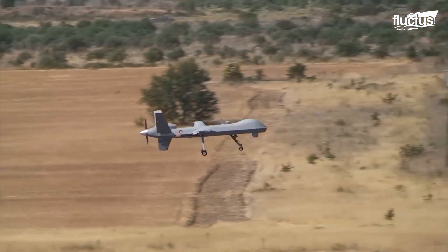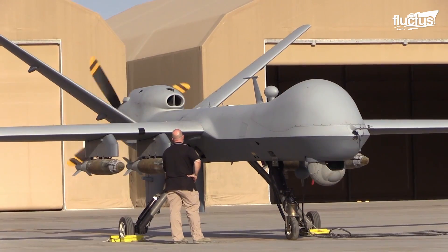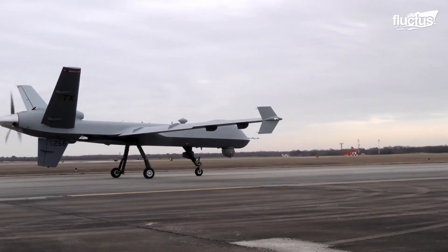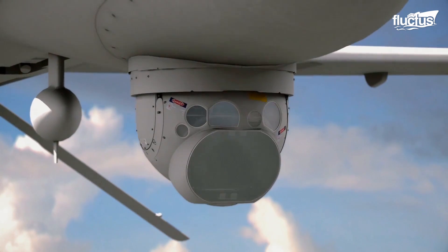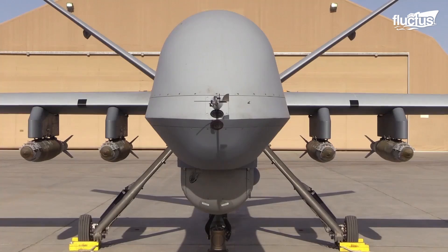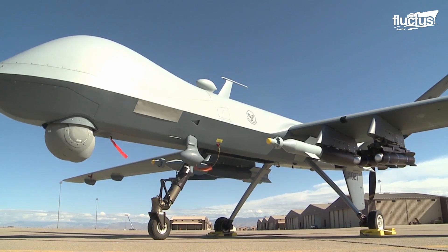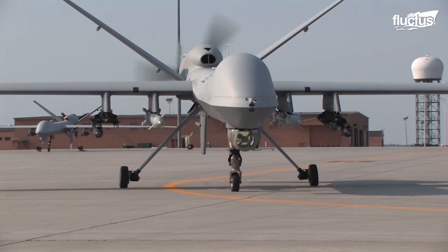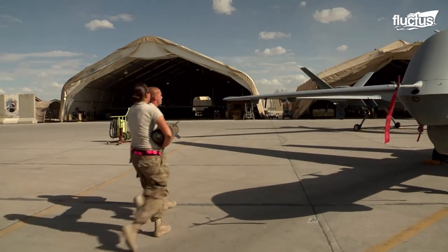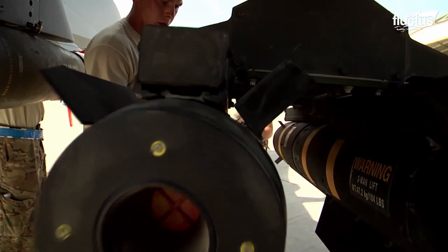The MQ-9 has a multi-spectral targeting system, a short-wave infrared camera, a laser range finder, a laser target illumination system, radar, and an infrared sensor with a color and monochrome day camera. Its standard armament consists of two GBU-12 Paveway laser-guided bombs and four AGM-114 Hellfire laser-guided air-to-ground missiles, but it can also be fitted with other weapon systems.